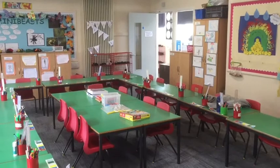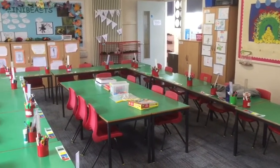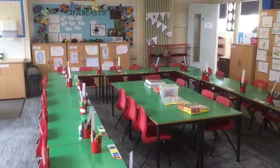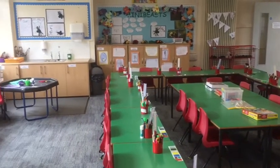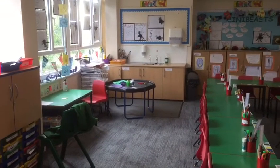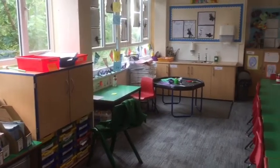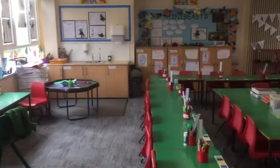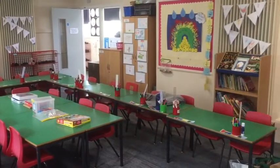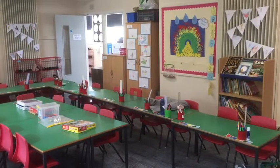This is how our classroom is laid out this term — a little bit different than we normally would. It's in a horseshoe shape but we have a teaching table in the middle where we can have children for a short length of time for small group input. We've got areas where we can go and do some exploring on topics, and a class library for choosing books and different activities available throughout the day.